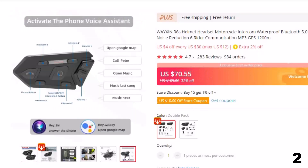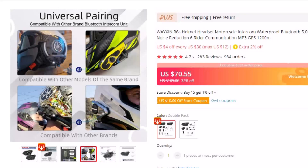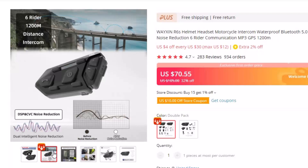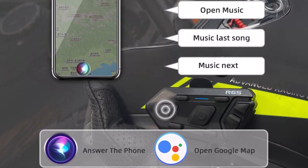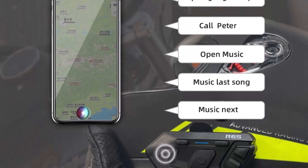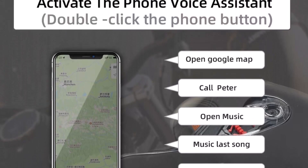Features of this intercom: 6 people pairing, two people talking simultaneously. The Waxon R6S Motorcycle Headset supports pairing of 2-6 people. The leader can talk to any of them. The longest call distance is 1200 meters. Long working time: the R6S Motorcycle Communication System has a built-in 800 mAh lithium battery with a Type-C interface. Charging time is only 2.5 hours. Continuous talk time is 15 hours and standby is 300 hours. DS-PAN CVC Noise Reduction: the R6S adopts advanced dual noise reduction technology which can reduce noise caused by engine and wind by 80%.